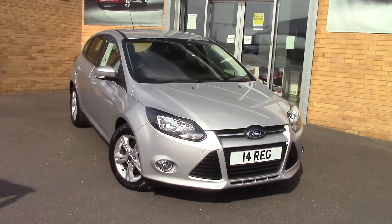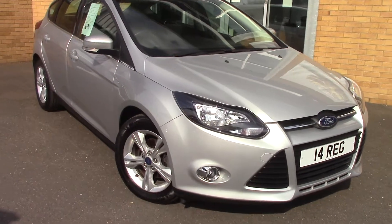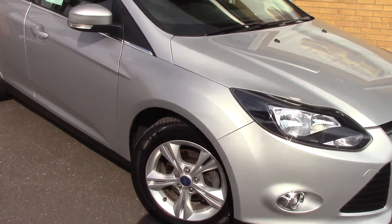Welcome to Pilgrims. I'm going to show you around this Ford Focus Z-Tec. This vehicle has had one private owner.